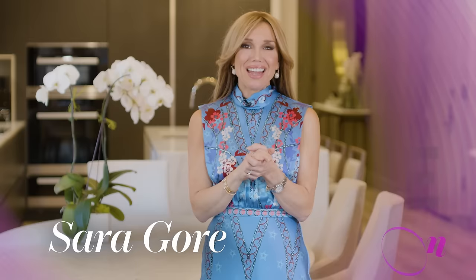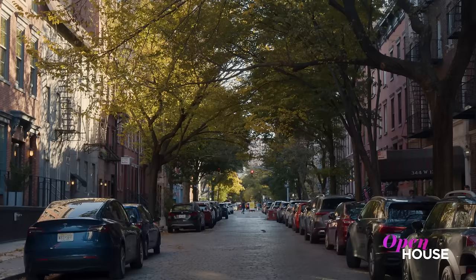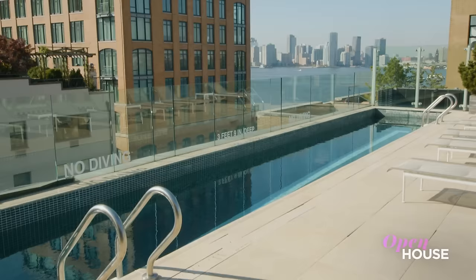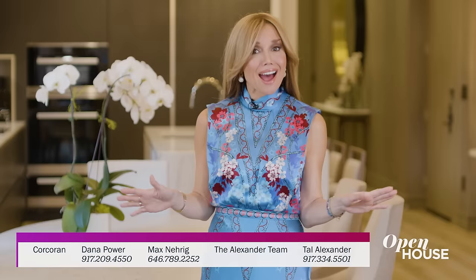Welcome back everyone. Now we visit this bright and airy penthouse duplex in the West Village. Nestled on a cobblestone street steps from the Hudson River, this home combines loft-like proportions with warmly defined spaces, perfect for entertaining inside or out.